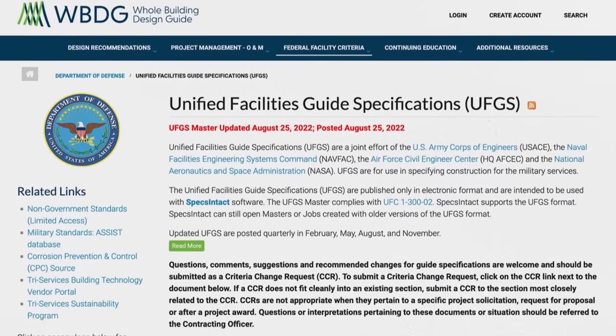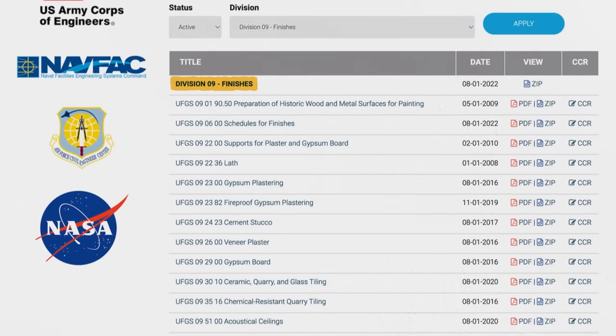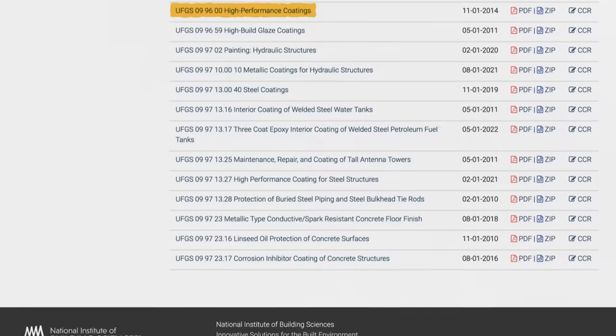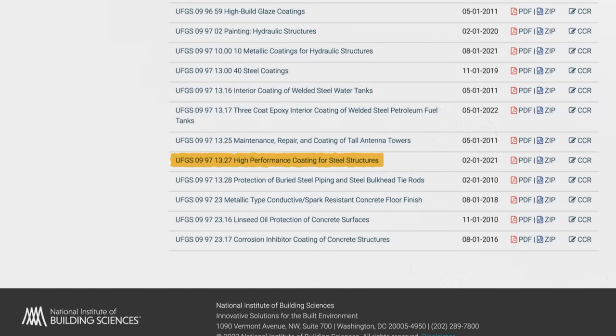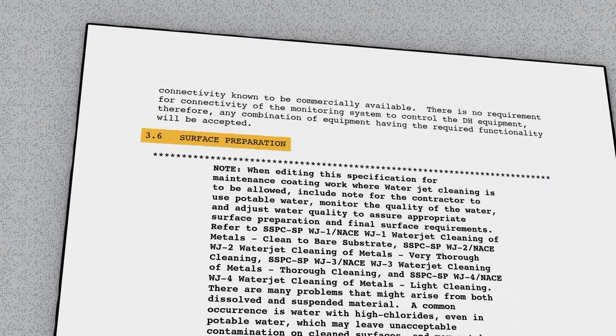These are the standard U.S. federal government specifications used in Department of Defense projects. In Division 9 — finishes — there's a totally different document for paints and general coatings than the one used for high-performance coatings, and there's an even more detailed spec for critical steel structures. A significant portion of the work isn't the coating application itself, but the preparation of the steel surface beforehand. It's estimated that surface prep makes up around 70 percent of the cost of a coating system, and that 80 percent of coating failures can be attributed to inadequate surface preparation.